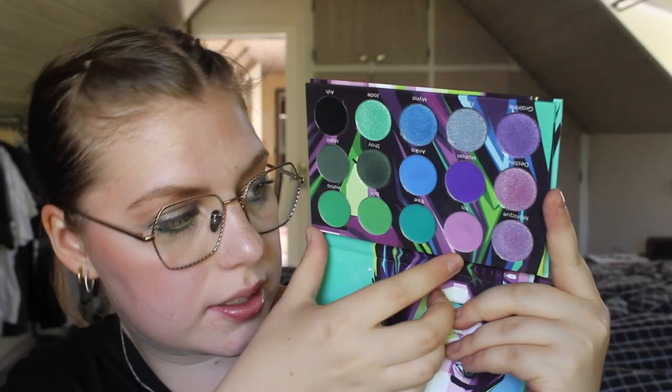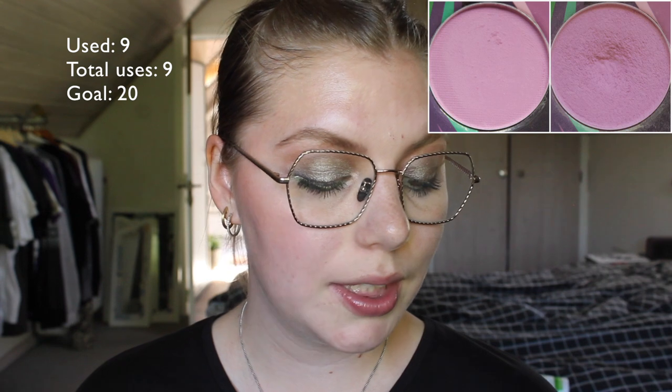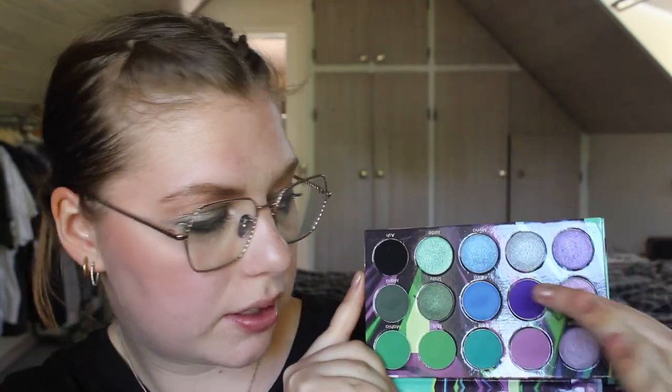This shade is from the Hasina 2 palette from Blustripe. I'm working on the shade Irish — this lavender purple shade. I have used it nine times and I have an okay dip in it already, which I'm very excited about. I'm sure I can hit pan on this one within my 20 uses. When I used this shade I used the light shimmer shades a lot and the purple obviously to complement it, and it was really perfect for that.